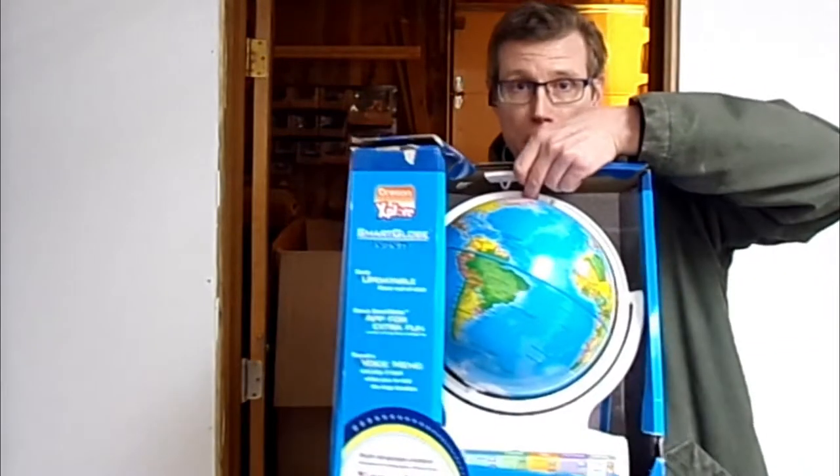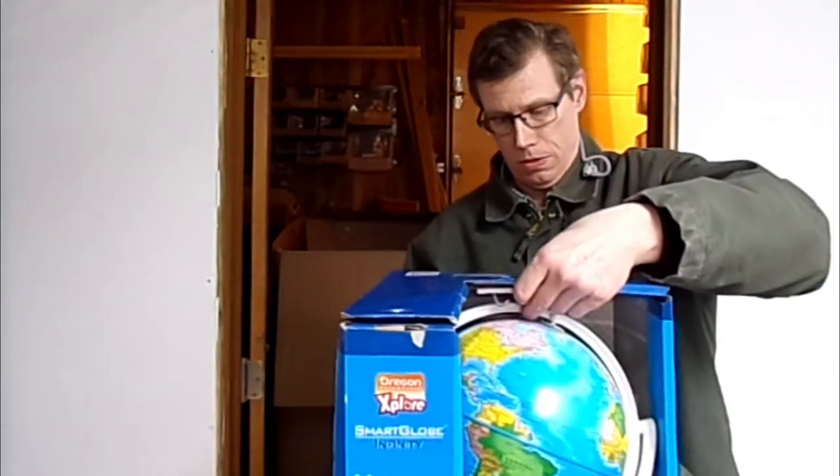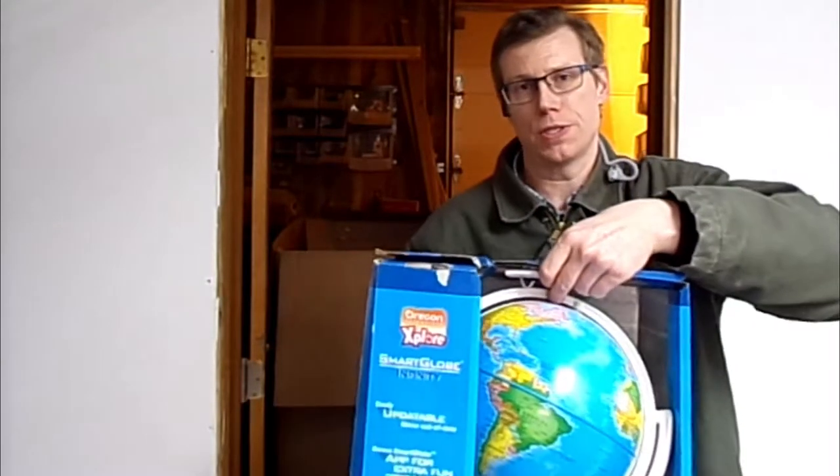We also have this motion sensor globe — Smart Infinity Globe. I think it's motion sensor. Long story short, this is a learning toy.